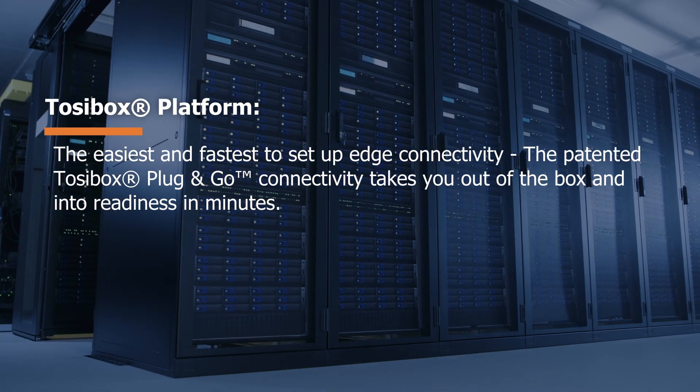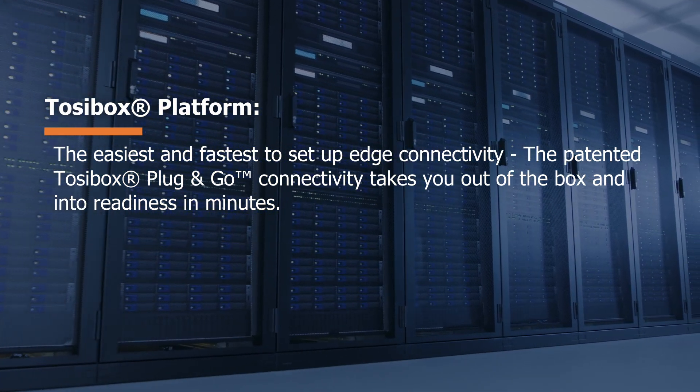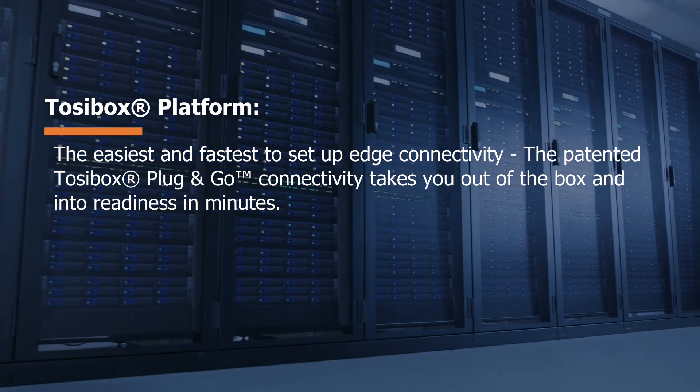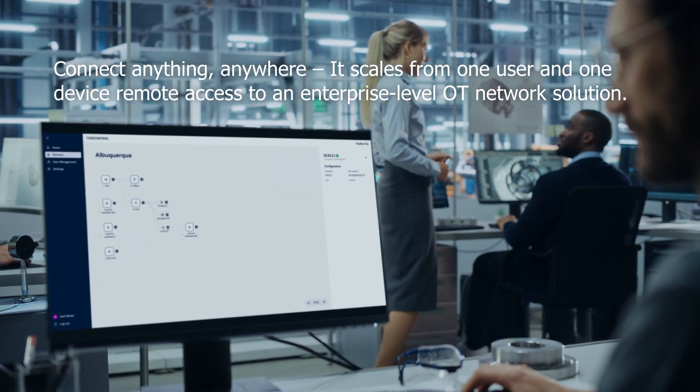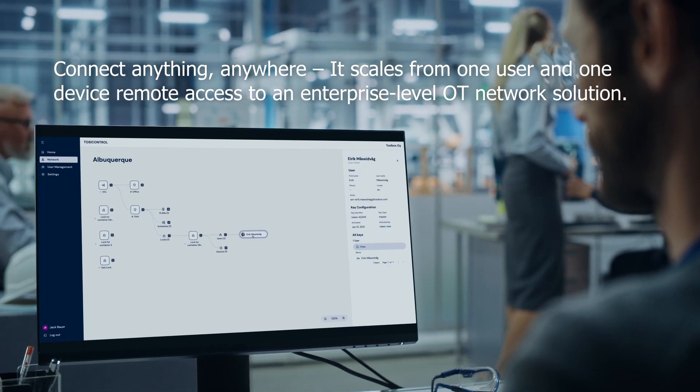TosiBox Platform — the easiest and fastest to set up edge connectivity. The patented TosiBox Plug-and-Go connectivity takes you out of the box and into readiness in minutes. Connect anything, anywhere. It scales from one user and one device remote access to an enterprise-level OT network solution.